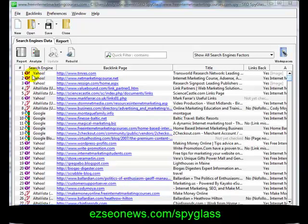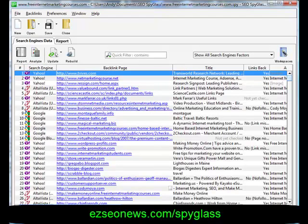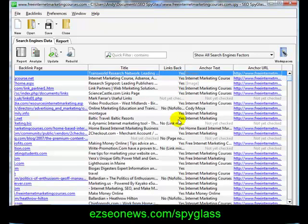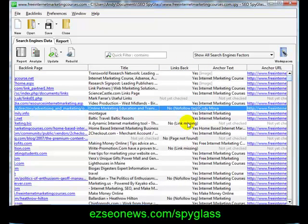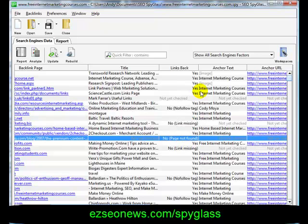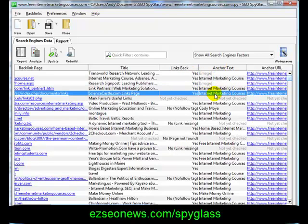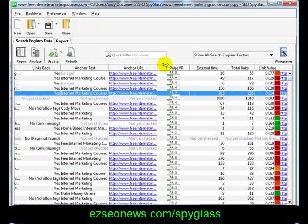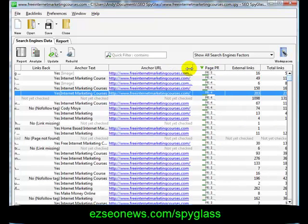SEO Spyglass is now finished. For each backlink we have the search engine the backlink was found in, the title of that page, whether the backlink is still there, whether it links back. It also highlights the nofollow tags — there's a missing link, page not found, and so on. And we have the anchor text: 'internet marketing course', 'internet marketing courses', and the page rank of the page where that link occurs.